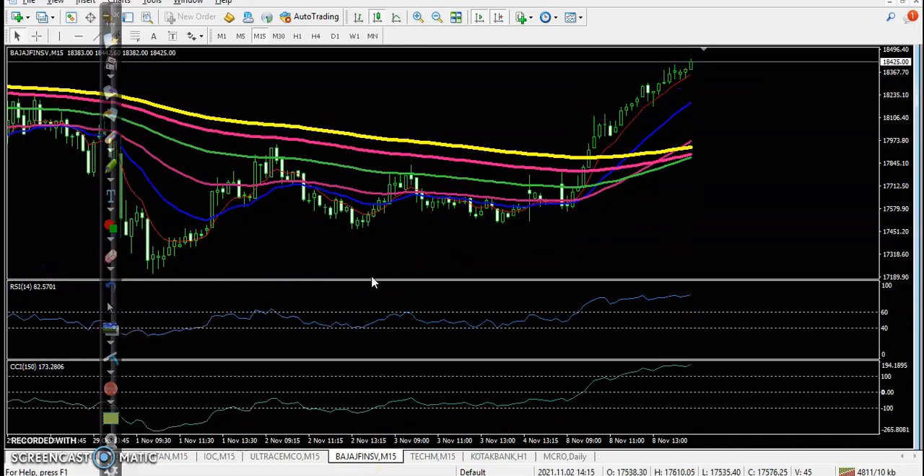Next is Bajaj Finance — sorry, Fee Service — and there was a perfect entry point. EMA crossover of 200, crossover of 60, crossover of the zero level, and a perfect entry point.